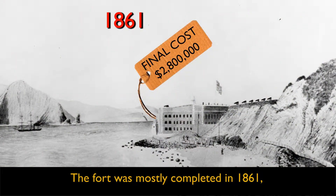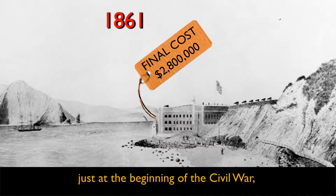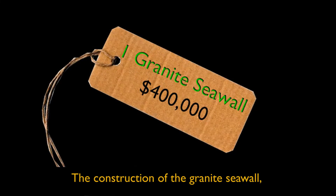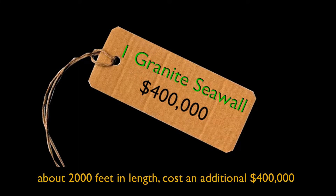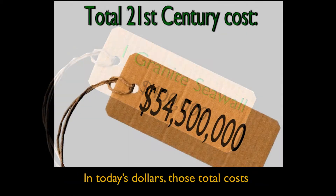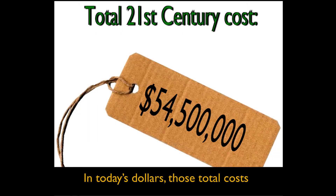The fort was mostly completed in 1861, just at the beginning of the Civil War, at a total cost of about $2,800,000. The construction of the granite seawall, about 2,000 feet in length, cost an additional $400,000 and took another nine years to complete. In today's dollars, those total costs would be about $54.5 million.